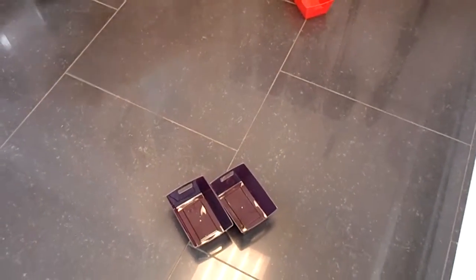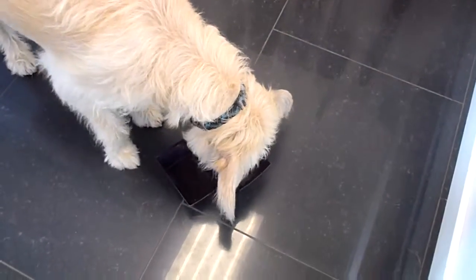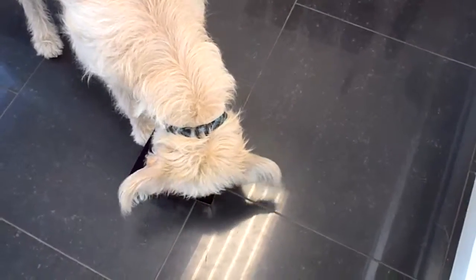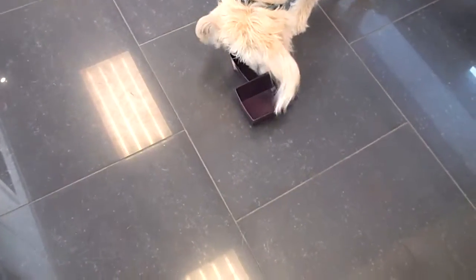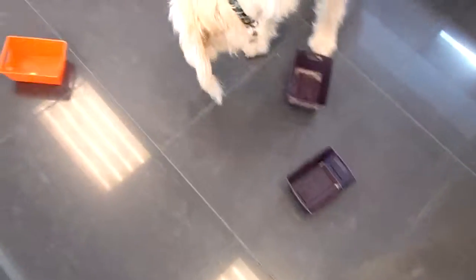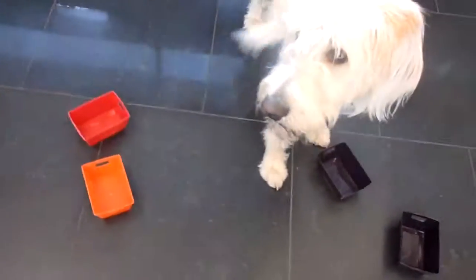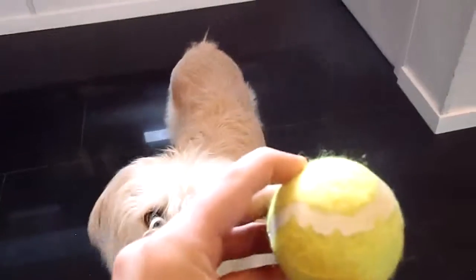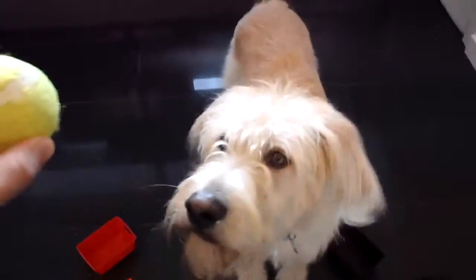I think there's one more in this tray right here. Let's see if he gets it. There we go. Good boy George. And now that he's stuck his nose in all the trays and he's gotten all of his rewards, all of his treats, we can finish it off by playing a little game with the ball.